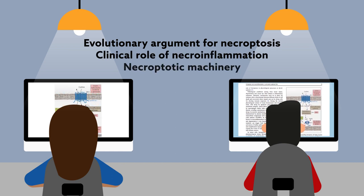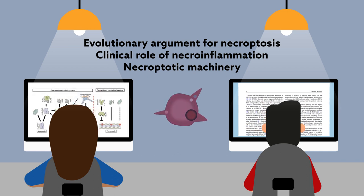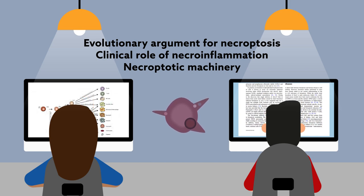The necroptotic machinery is also discussed, and the different pathways for necrotic cell death are reviewed and contrasted. The issue will leave the reader with a thorough understanding of the current state of the field. If you are ready to dive in, click the link below to access the journal webpage.